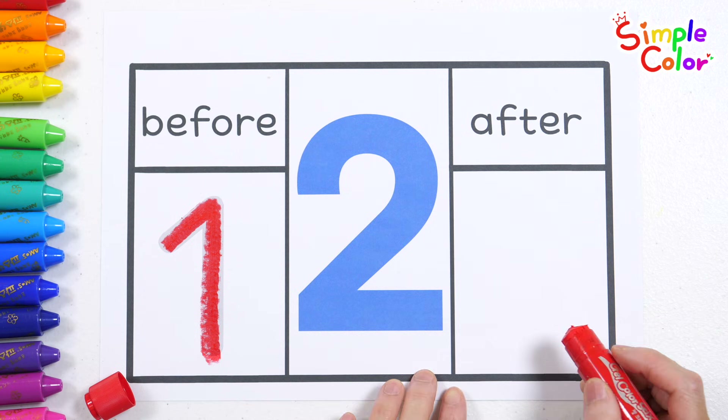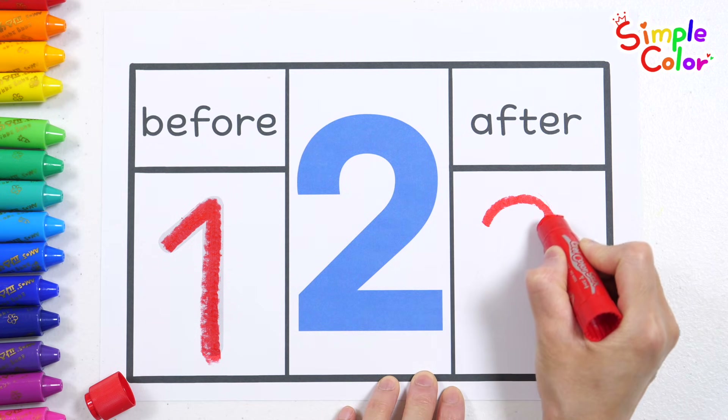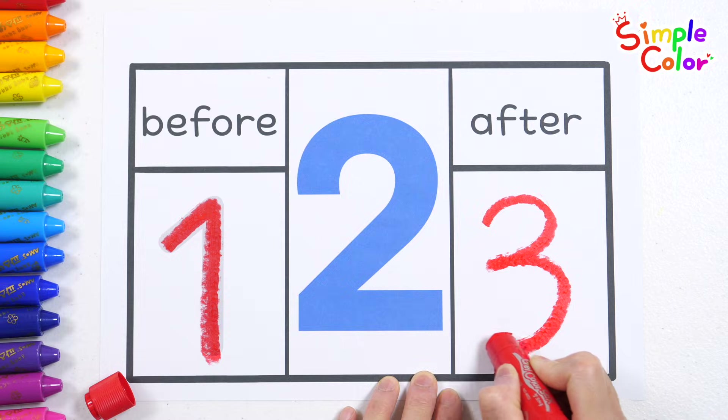Do you know what number comes after the number two? The answer is number three. Good job.